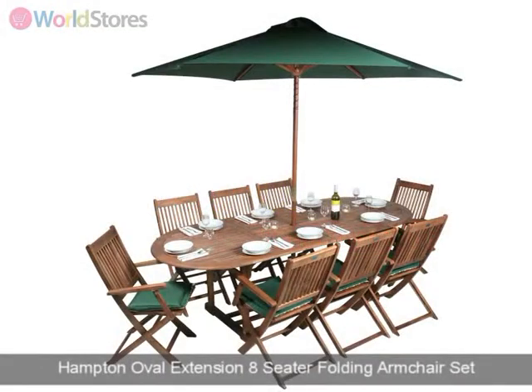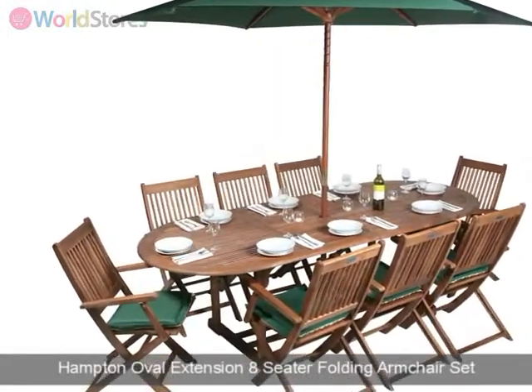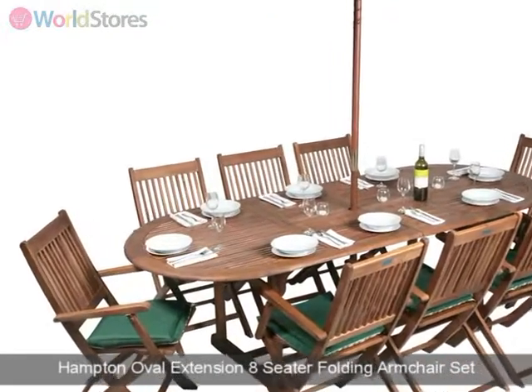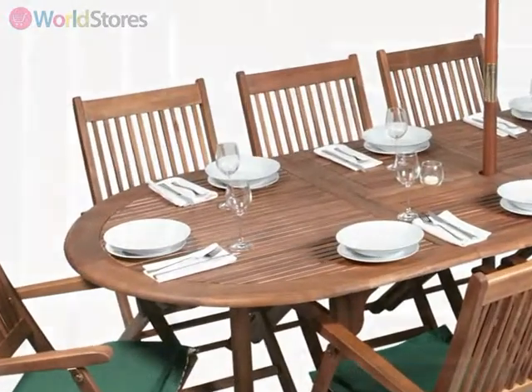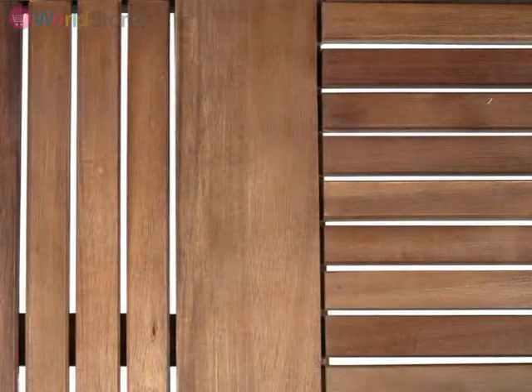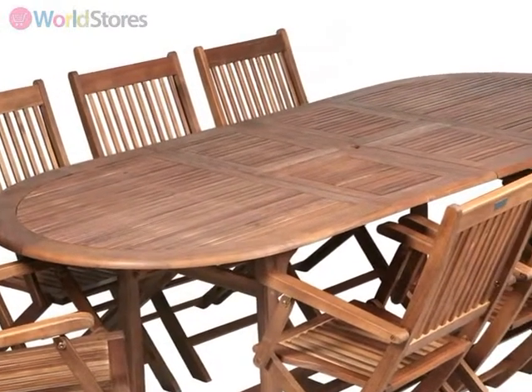Experience luxury in your garden by making this contemporary yet classically styled Hampton Oval Extension 8-Seater Folding Armchair Set a part of it. Crafted from responsibly sourced acacia timber, this stunning hardwood outdoor dining set has been designed for year-round use.